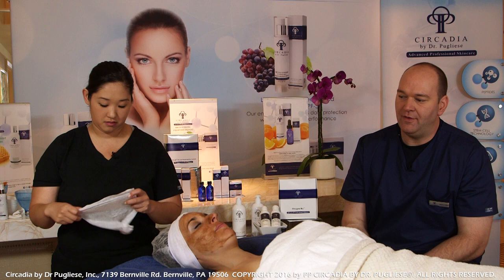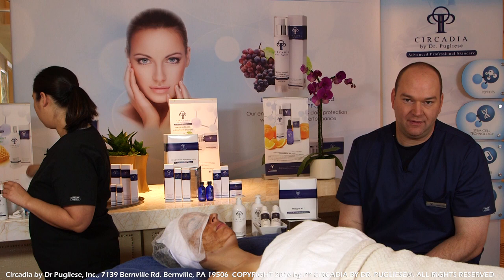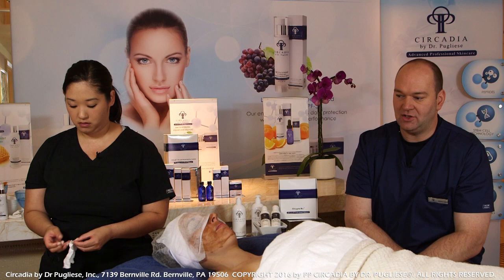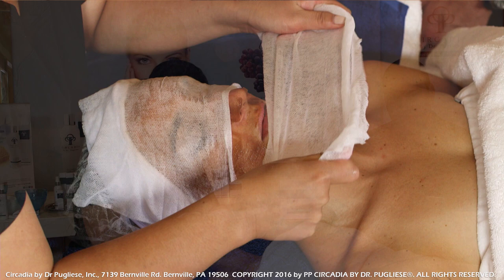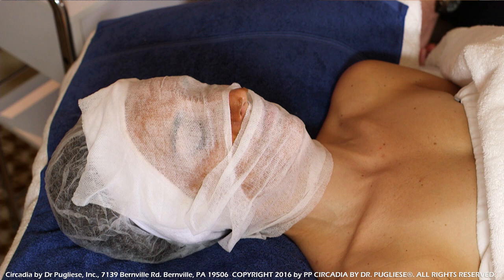Typically we allow this to sit on the skin for about five minutes the first time a client comes in. Depending on treatment frequency, we can go as high as 12 minutes. The enzymes are relatively active so the client may experience just a little bit of tingling from that initial application — some may not feel it at all. Those who already have a compromised skin type will feel it a bit more, but it's no more than a mild prickling sensation.